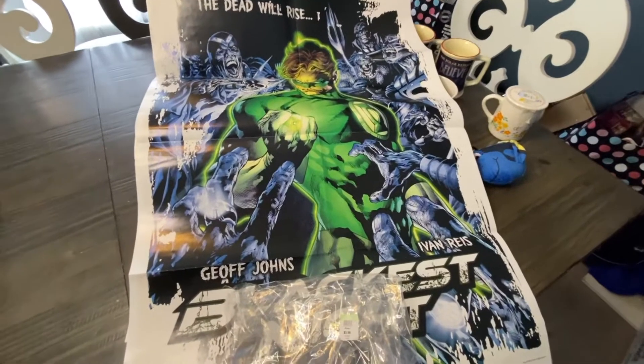Alright guys, we are out of Goodwill and we got quite a bit of things here. Not too excited about most of this stuff — a lot of it is just kind of average, plain-jane stuff to fill the shelves, still stuff we can make a profit on, but no huge home runs. The only thing I'm really excited about is this fishing reel. I'll share the model number when we get back to the house. It does need to be cleaned up but it does appear to be working. I did a quick search and found some pretty good sold comps, so pretty excited about that.